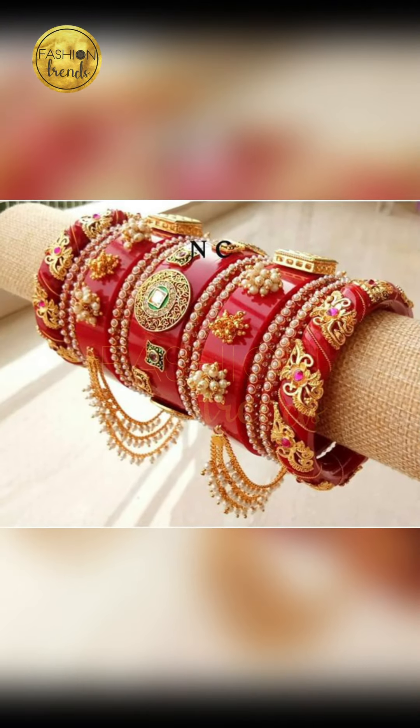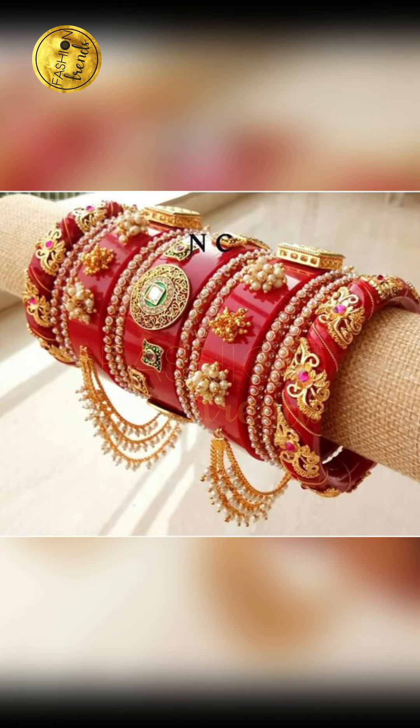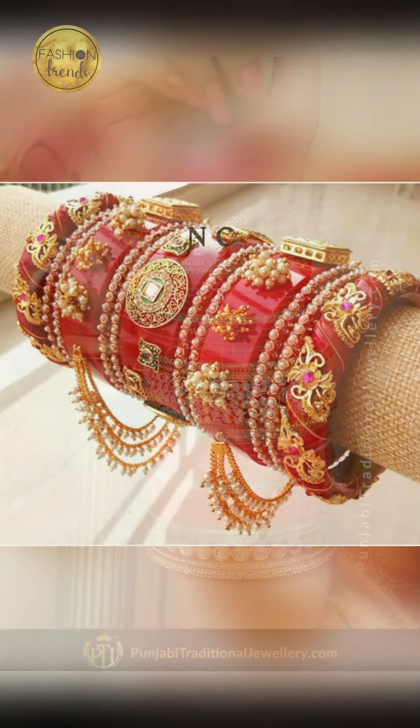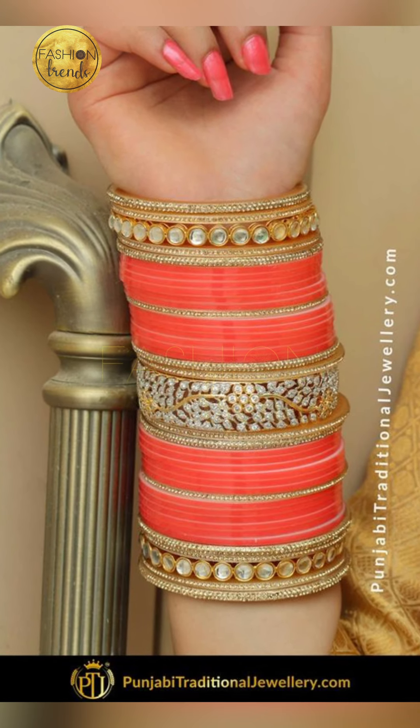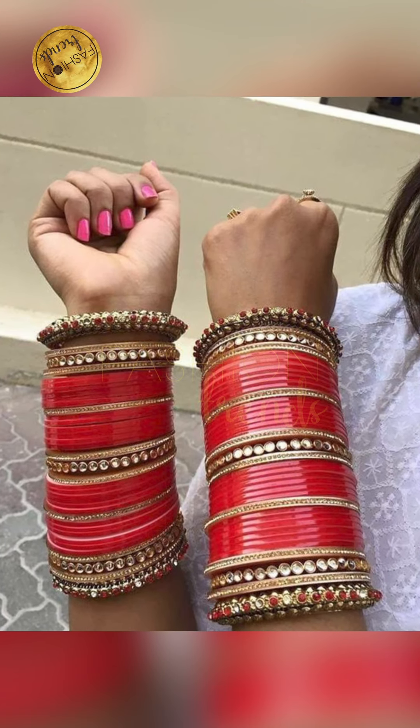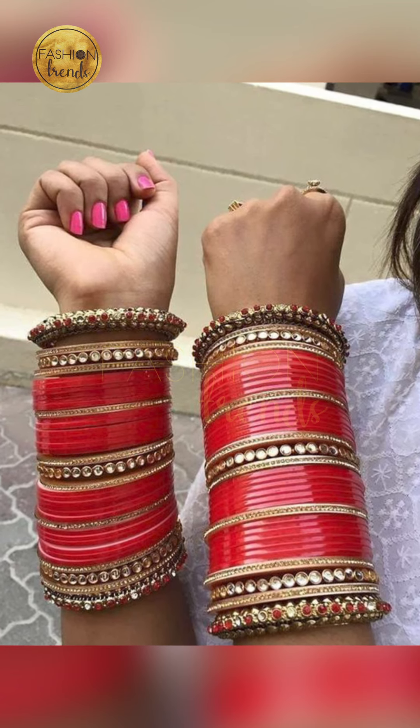Today I'm going to be talking about these bangles, and I'm also going to be talking about the designs, and where they can be available in the world. So let's go ahead and talk!